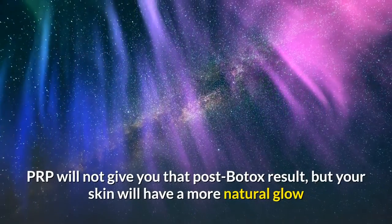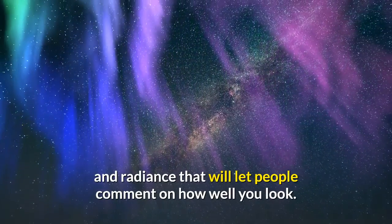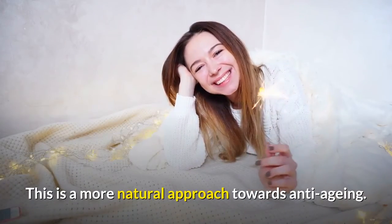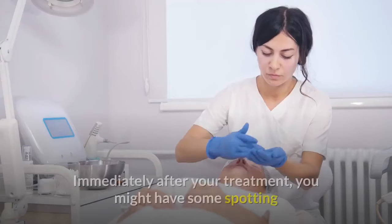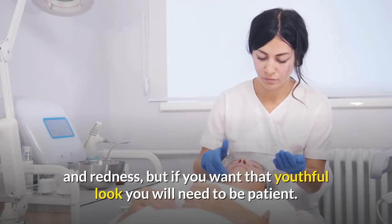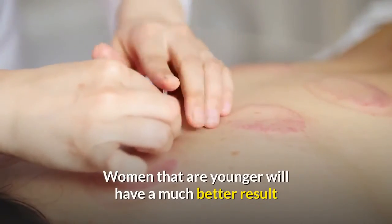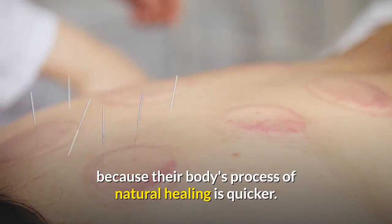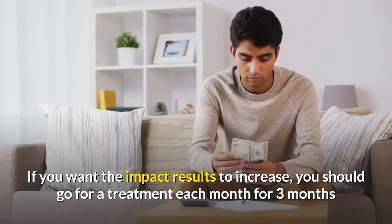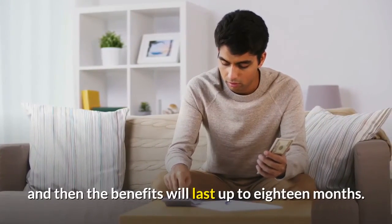PRP will not give you that post-Botox result, but your skin will have a more natural glow and radiance that will make people comment on how well you look. This is a more natural approach towards anti-aging. Immediately after treatment you might have some spotting and redness, but patience is needed for that youthful look. Younger women tend to see better results because their body's natural healing process is quicker. For increased impact, go for a treatment each month for three months — the benefits will then last up to 18 months.